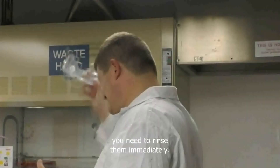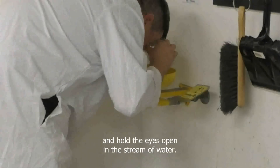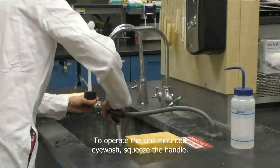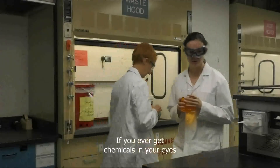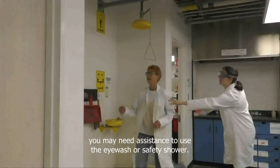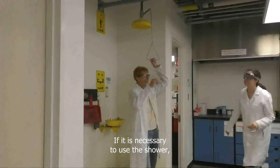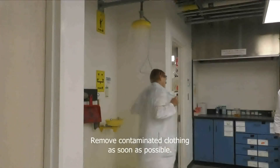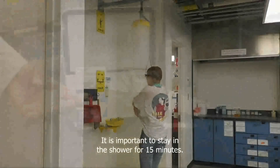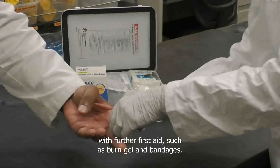If you get any chemical in your eyes, you need to rinse them immediately. To use the eyewash, push the lever towards the wall and hold the eyes open in the stream of water. To stop the flow, pull the lever towards you. It is recommended you rinse for 15 minutes. To operate the sink-mounted eyewash, squeeze the handle. If you ever get chemicals in your eyes or over a large portion of your skin, you may need assistance to use the eyewash or safety shower. There are two combination units in each lab, and it is important to know where they are. If it is necessary to use the shower, pull down on the handle and remove contaminated clothing as soon as possible. To stop the flow of water, push up on the handle. It is important to stay in the shower for 15 minutes. Your prep room staff will assist you with further first aid, such as burn gel and bandages.